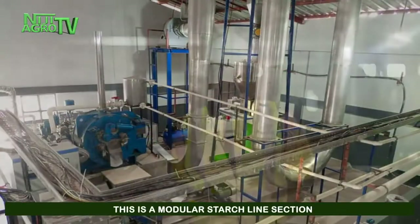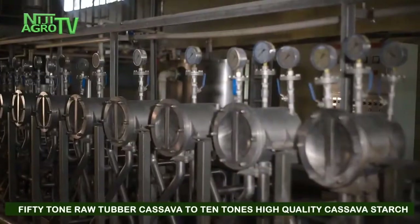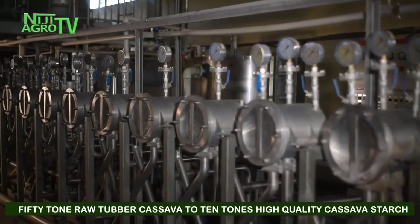This is a modular starch line section that processes 50 tons of raw cassava into 10 tons of high-quality cassava starch.